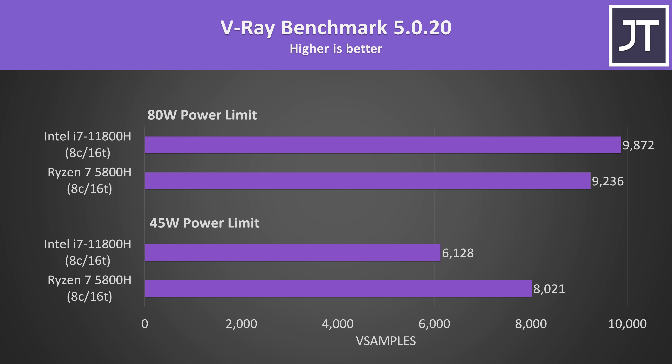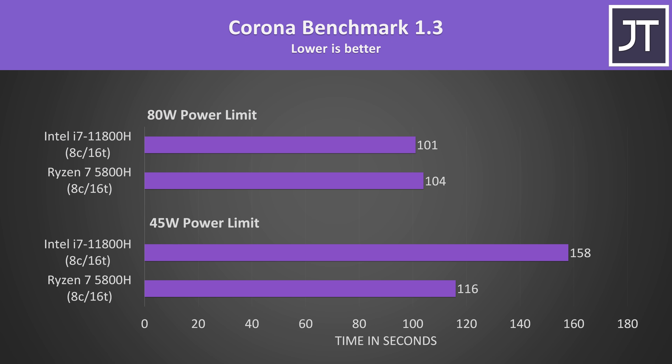V-Ray uses the processor to render out a scene. In this multicore test, with the lower power limit the Ryzen 7 5800H was scoring around 31% higher than the Intel i7-11800H, however the tables turn again with the higher 80 watt power limit, with the i7 now 7% ahead. The Corona benchmark is another multithreaded rendering workload — a lower score is better — and shows similar results: AMD much faster with the lower power limit, but Intel coming in ahead with the higher power limit.